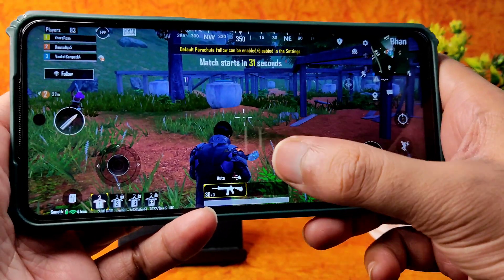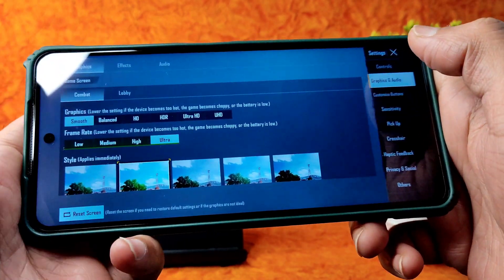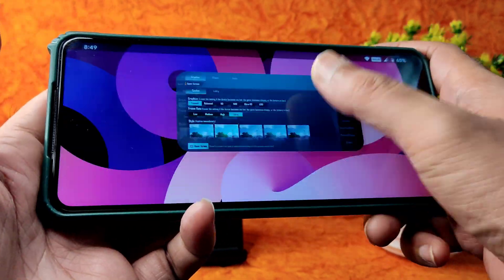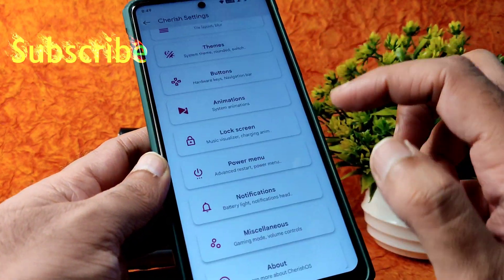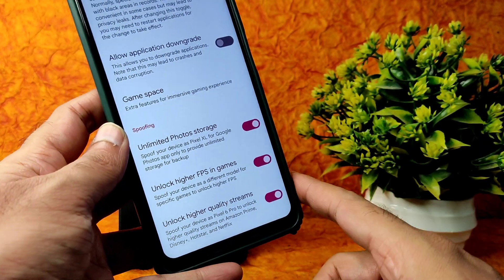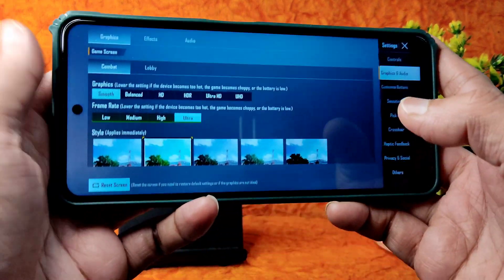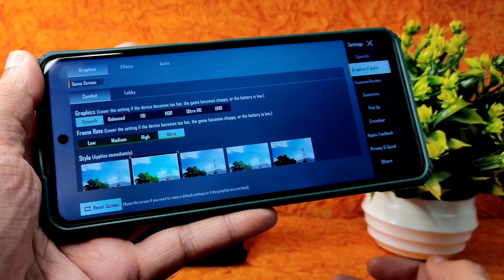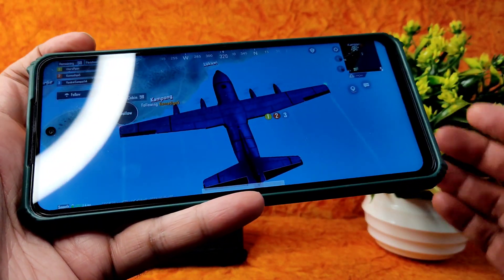This is a big disappointment - in BGMI graphics settings you can see Smooth plus Ultra only, no 90 FPS or 60 FPS enabled. In the previous version of Cherish OS it was enabled. Even on Redmi Note 7 Pro with this version of Cherish OS the same issue exists. I recommend that only people who know how to enable 60 and 90 FPS flash this ROM; otherwise stick to the previous version.